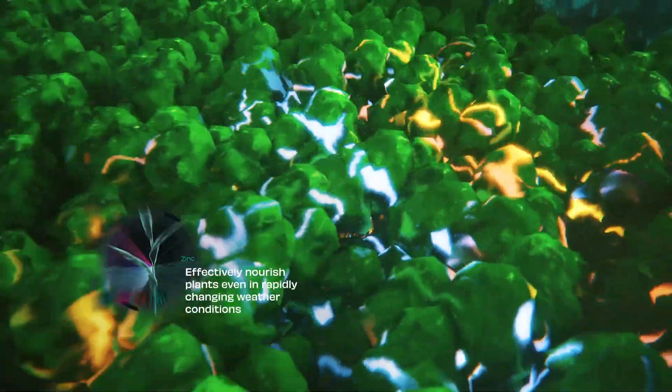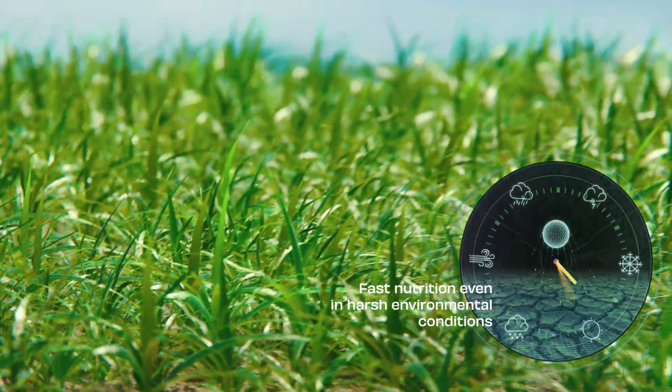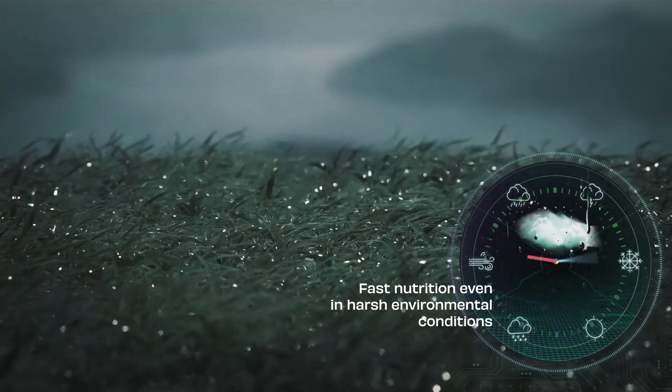Moreover, the amino acids contained in Amino Ultra affect the formation of proteins. Amino Ultra effectively nourishes plants even in harsh weather conditions.